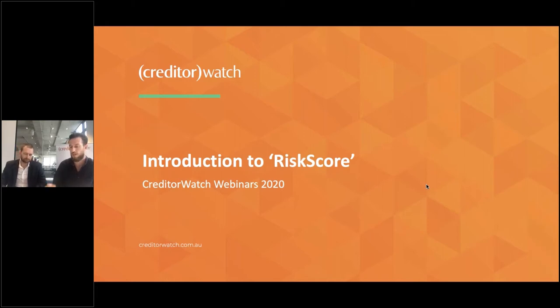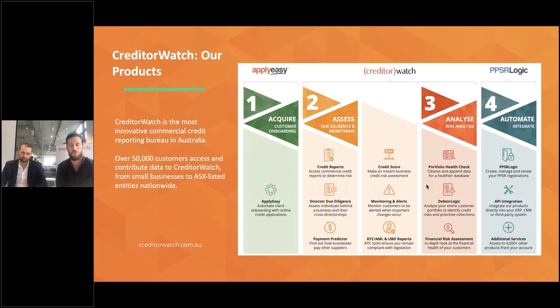There are always a few queries when you make such big changes, but we're extremely happy with the results. As always, a little bit about CreditWatch — a commercial credit reporting bureau with over 50,000 customers now across Australia. Our users are all shapes and sizes, all industries, all locations — big, small, medium — from small sole traders all the way up to some of the biggest banks and companies in Australia. The solution works and scales regardless of business size.